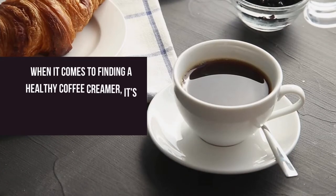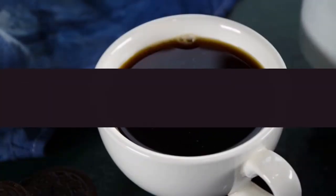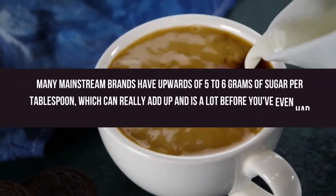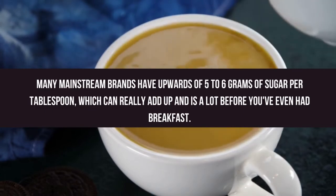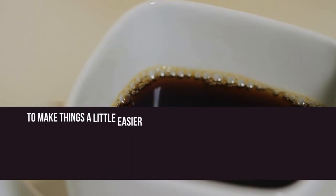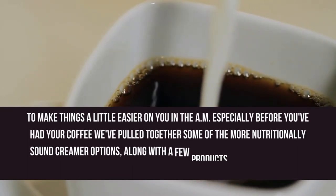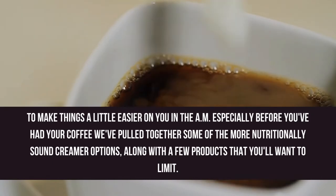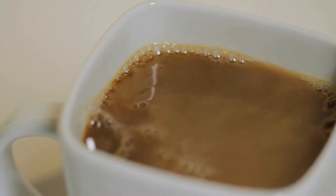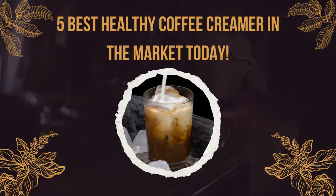When it comes to finding a healthy coffee creamer, it's important to consider the product's sugar content. Many mainstream brands have upwards of 5 to 6 grams of sugar per tablespoon, which can really add up and is a lot before you've even had breakfast. To make things a little easier on you in the AM, especially before you've had your coffee, we've pulled together some of the more nutritionally sound creamer options, along with a few products that you'll want to limit. Here are the 5 best healthy coffee creamers on the market today.